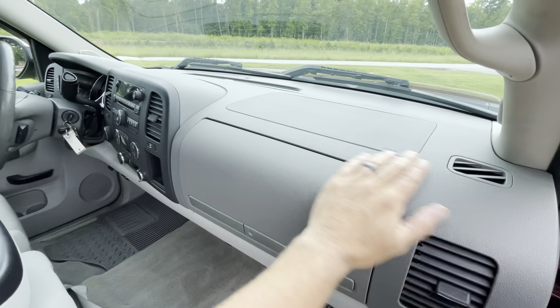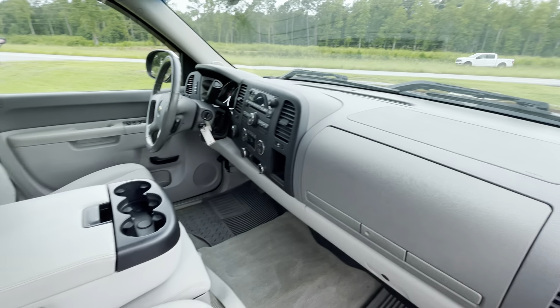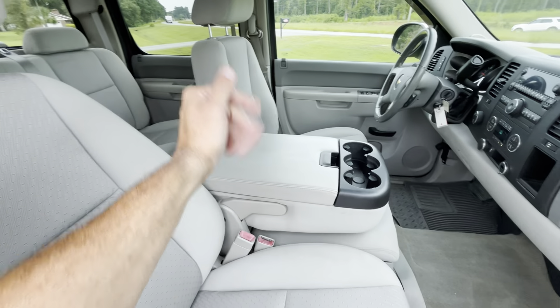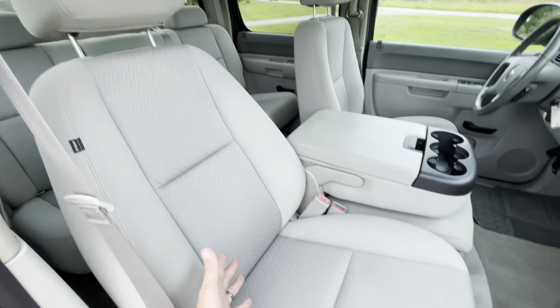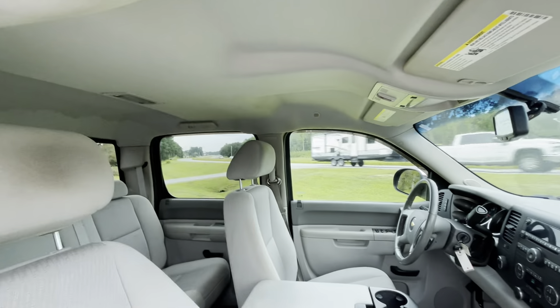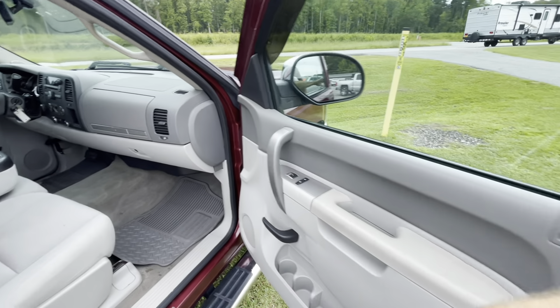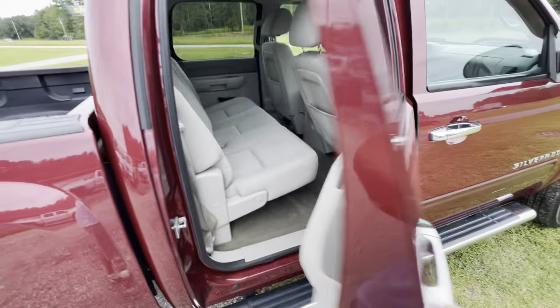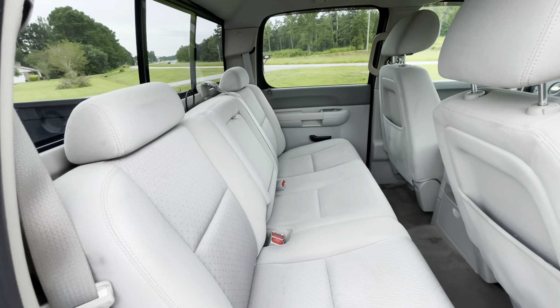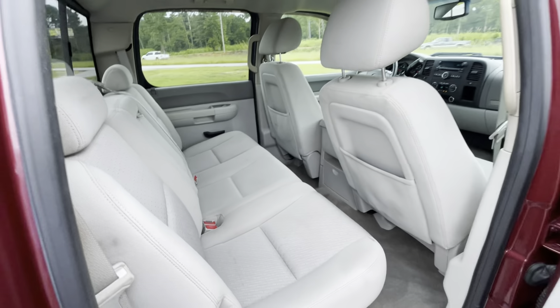The dash is in great shape on this one, as you can tell — nice and clean, no cracks or anything like that. Interior looks nice. This also doubles as a center seat if you flip it up. Passenger seat looks good, no rips, no tears. Headliner looks good. In the back — looks like it's hardly ever even been sat in. If you've got kids, friends, or co-workers, you've got plenty of room for them.